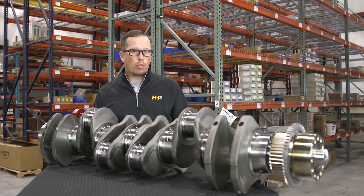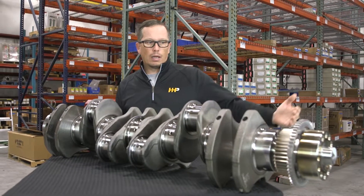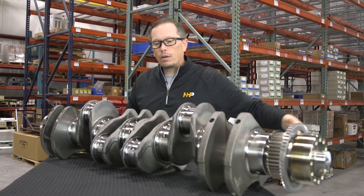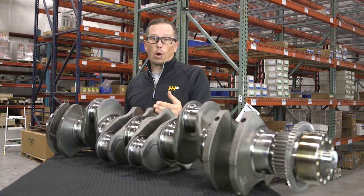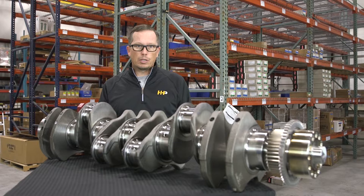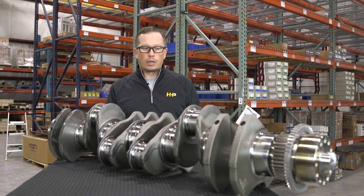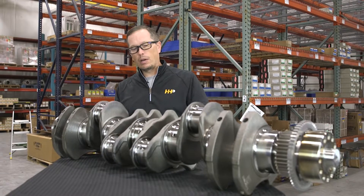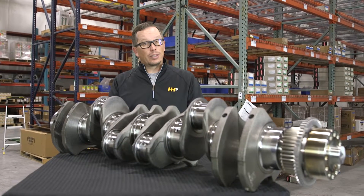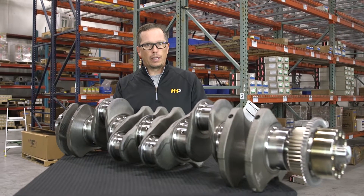Another sign is excessive vibration. You could have anything from a failed dampener on the front end of the crankshaft to a broken crankshaft. If you get into a situation where you've got really excessive vibration, you really need to check it out. Crankshafts can break, usually breaking at one of the journals, and that's going to be a definite need to replace the crankshaft.